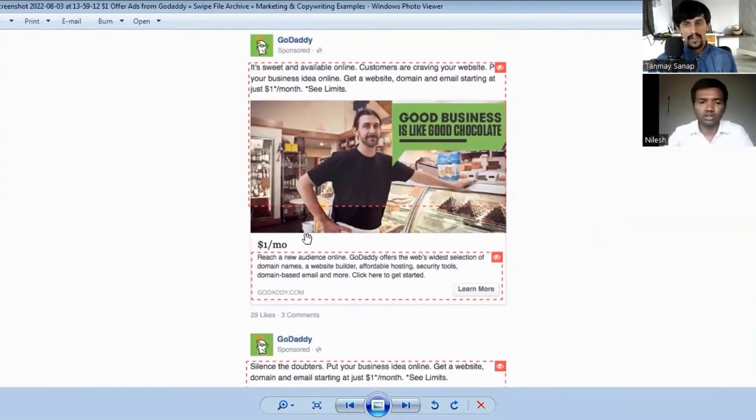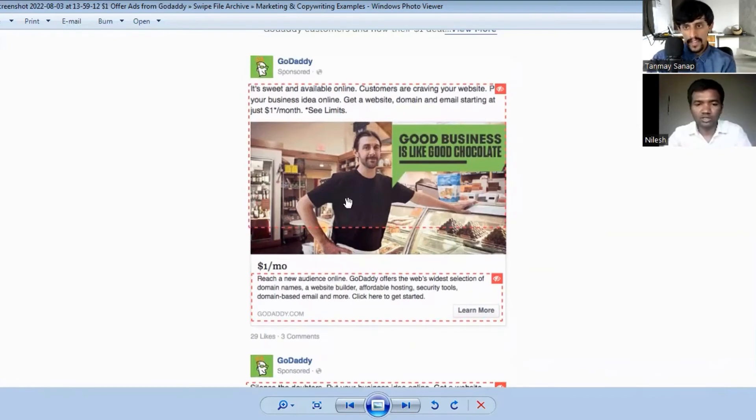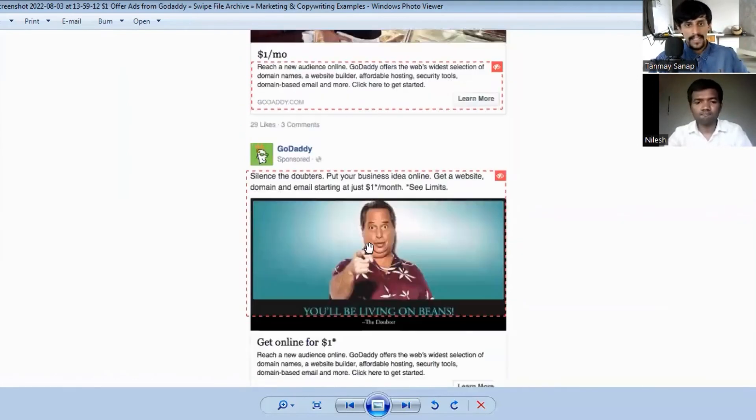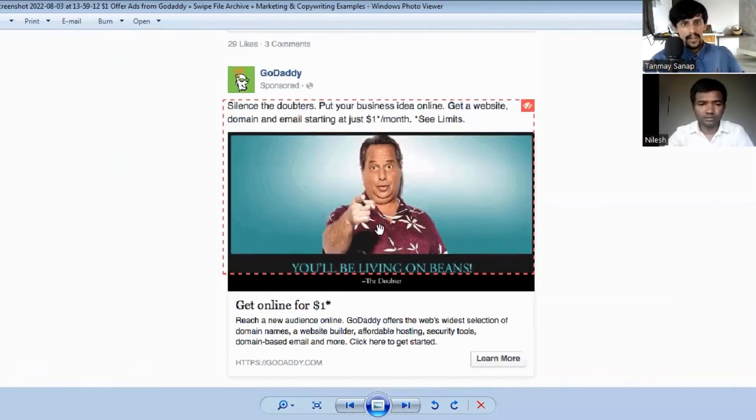The image shows a local businessman with a local shop. Since the target audience is people who haven't yet put their business online, this image feels relatable and friendly. It looks like the viewer themselves — a simple local businessman — so it attracts them more effectively. Positioning images to match your target audience is very important.